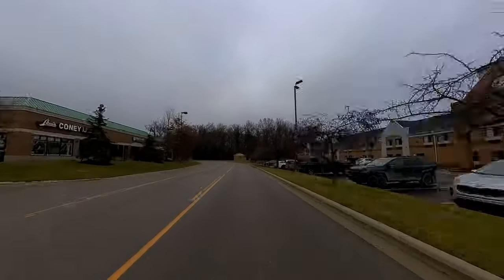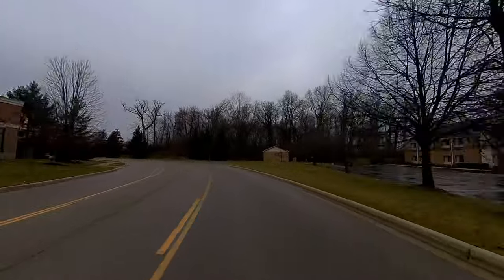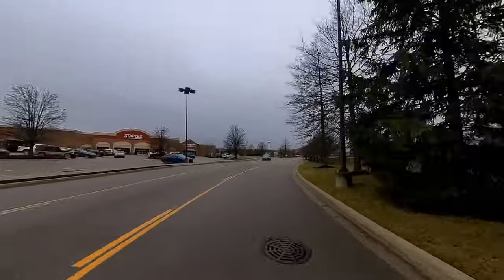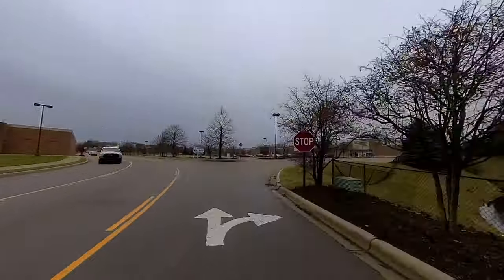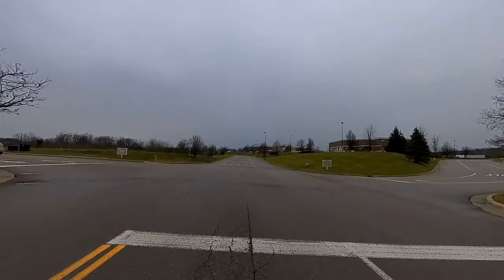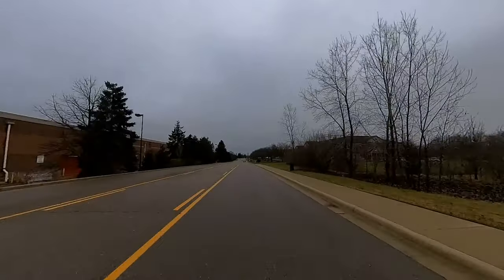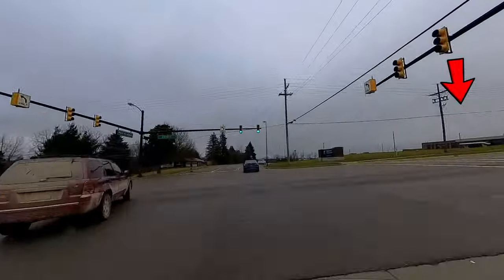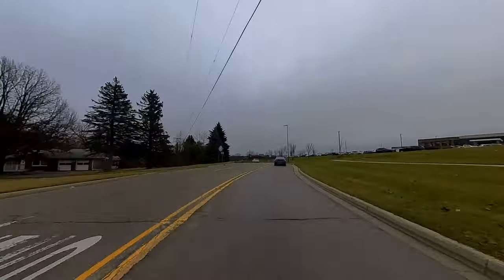Independence Village is right around the corner — a retirement home which was my first job at age 14, where I worked my way up to management and the residents talked me into getting my real estate license, and the rest is history. Moving along to my right, there's a new University of Michigan Specialty Care Center that has been newly put into Brighton several years ago.